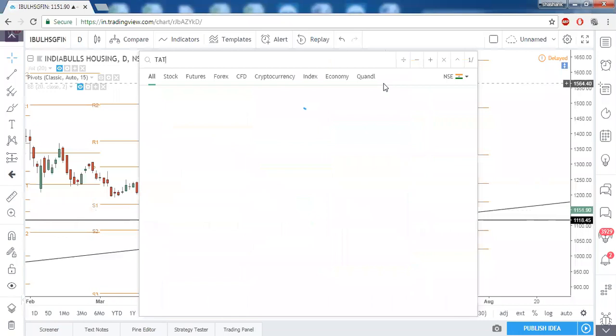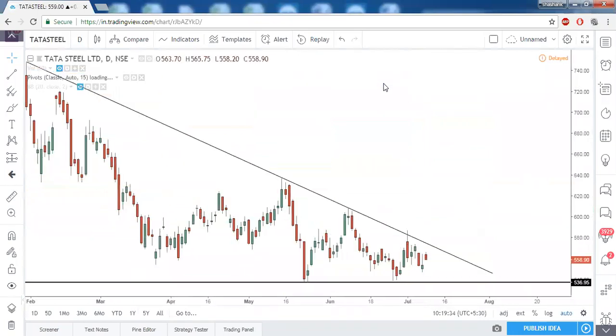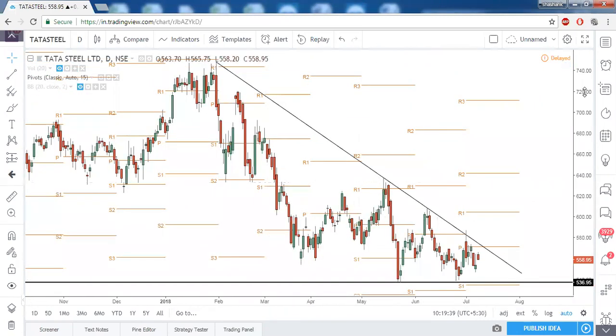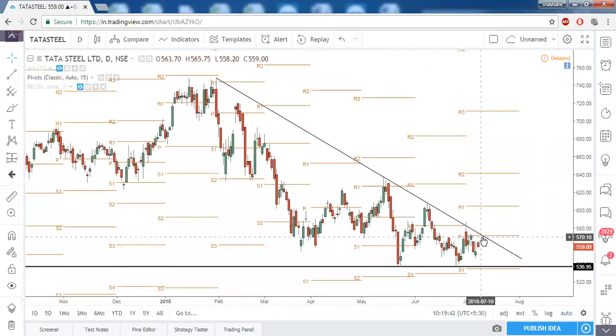Tata Steel also has a long-term trendline resistance — we are awaiting a breakout of the trendline resistance as well as the central pivot point. If it sustains above the central pivot point, keep R1 as your first target because there is a prior swing high and R1 in confluence acting as strong resistance. Above that, the prior swing high to R2 should be your next level of target.